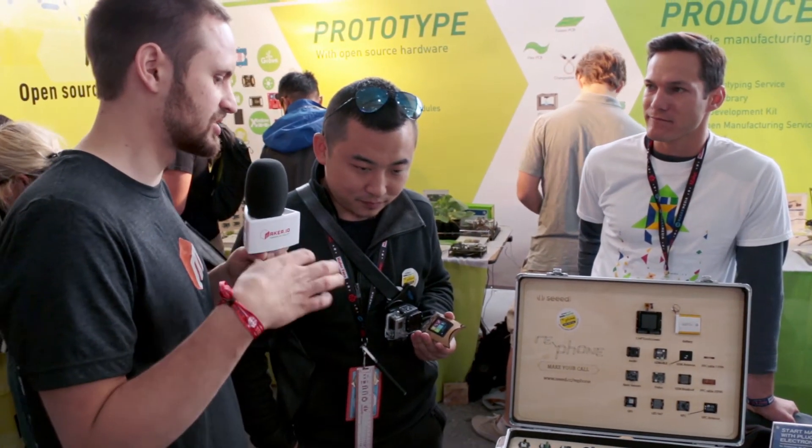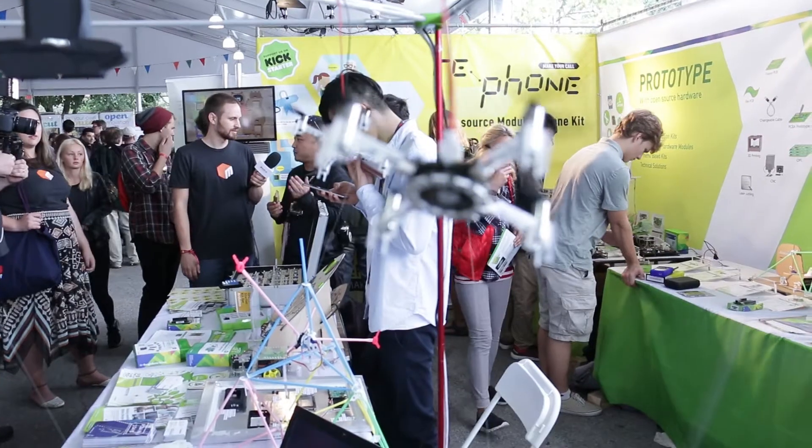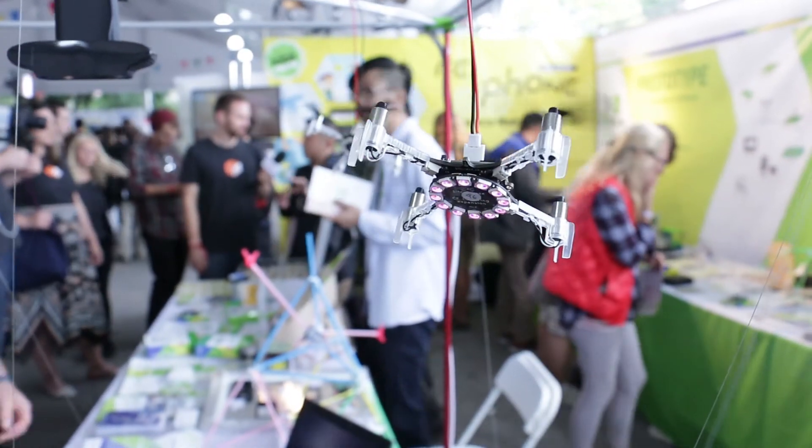And in this process, what are some of the challenges that you've run into creating this? I think the basic challenge is how we can find the balance point between the maker DIY project experience and something that everyone can join to make their mobile phones. We want to lower the barrier, but how to do that takes a lot of experimentation.